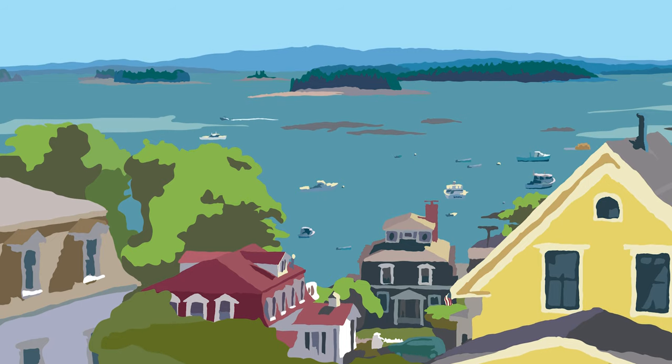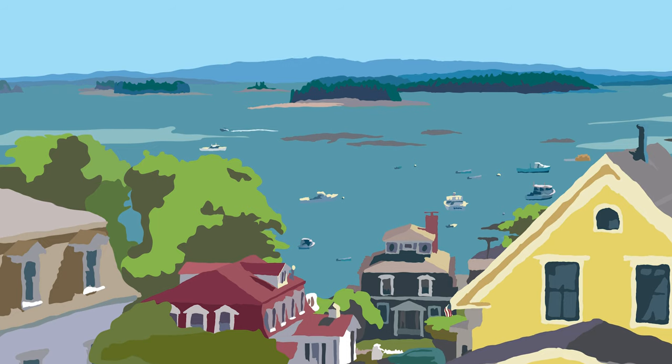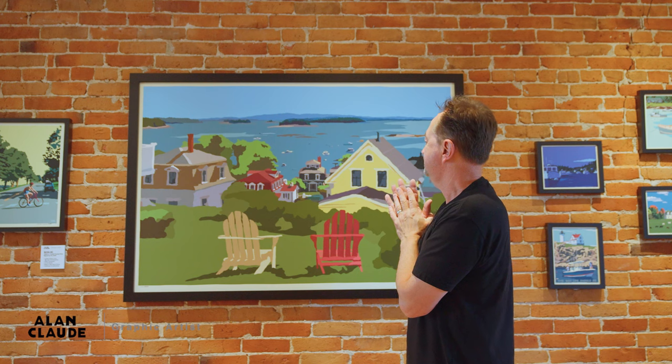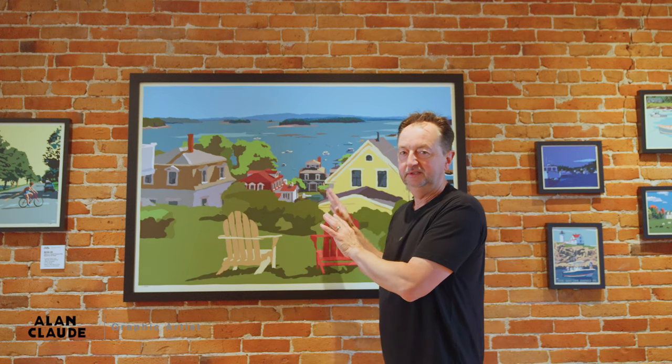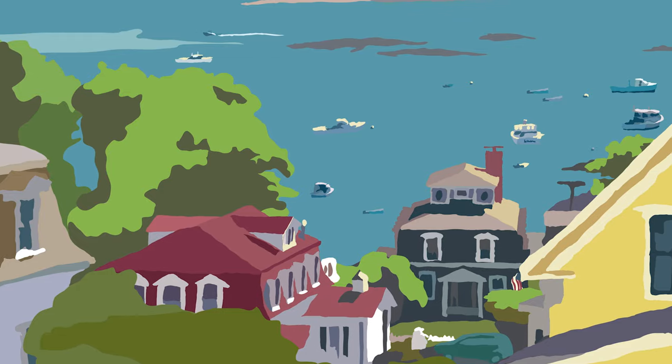I've seen many paintings of this particular spot. A lot of artists throughout the decades have painted this spot — it's just iconic. The houses and the different types of houses, I think there's some Edwardian style there. And it's a working town. They are harvesting lobster and shipping it all over the world.